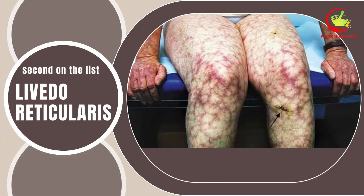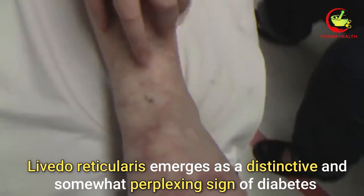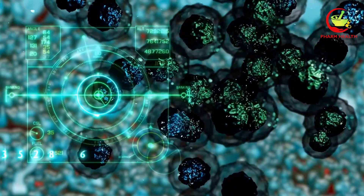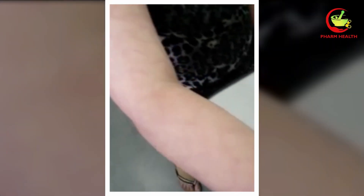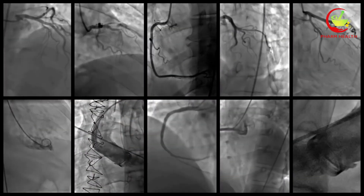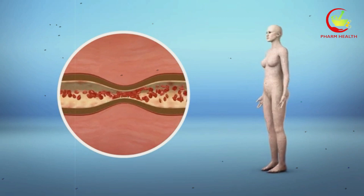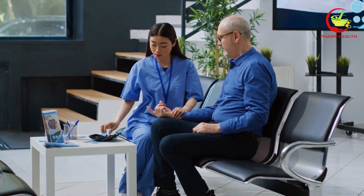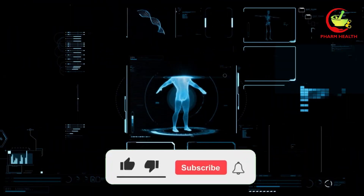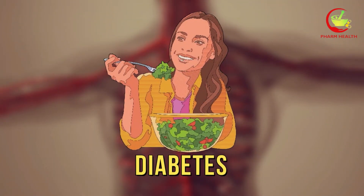The second on the list is livedo reticularis. Livedo reticularis emerges as a distinctive and somewhat perplexing sign of diabetes, manifesting as a blue or purple lace-like pattern beneath the skin's surface. This intriguing pattern is most commonly observed on the legs, though it can appear on the arms or elsewhere on the body. The condition results from alterations in the blood vessels that cause a mottled appearance, often prompted by decreased blood flow or the clogging of small blood vessels. The presence of livedo reticularis indicates underlying circulatory issues that are crucial for individuals with diabetes to address.